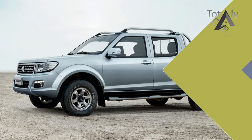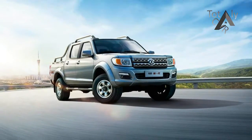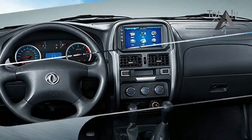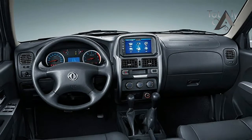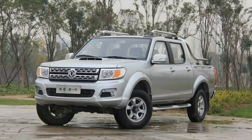The new Peugeot pickup sees the French brand return to the world of rough-and-ready utes, although only for the African market. The pickup marks a return to the African ute market, which Peugeot exited when Nigeria stopped producing the 504 pickup in 2005, and is basically a Dongfeng Rich ute